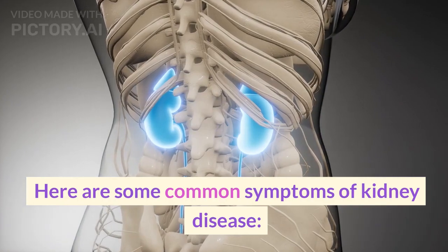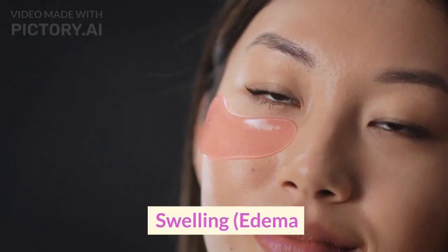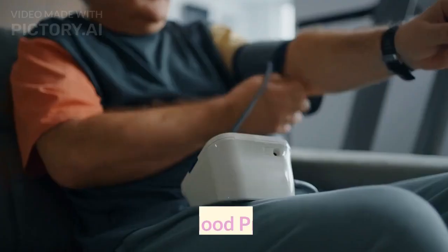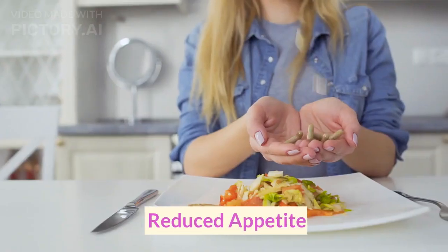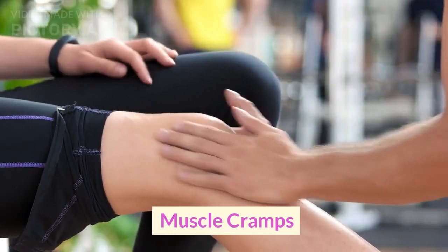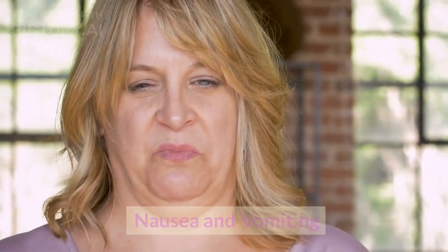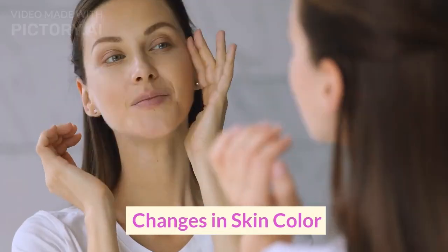Here are some common symptoms of kidney disease: fatigue, swelling and edema, changes in urination, puffiness around the eyes, high blood pressure, proteinuria, reduced appetite, muscle cramps, shortness of breath, nausea and vomiting, itching, back pain, and changes in skin color.